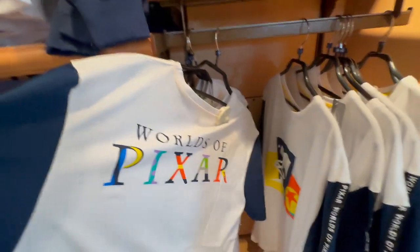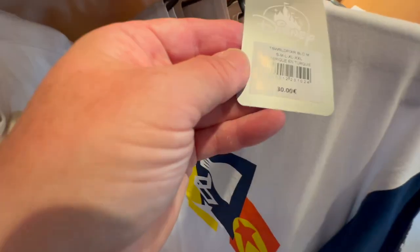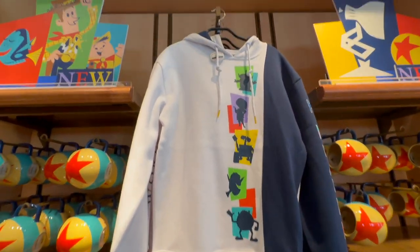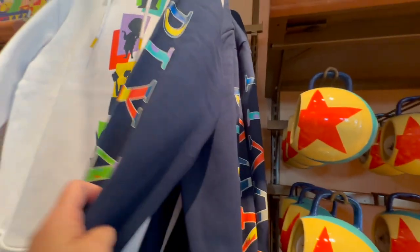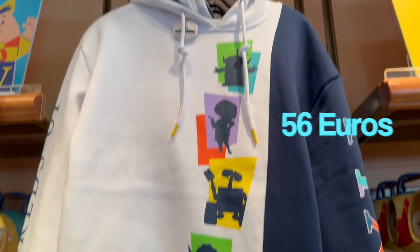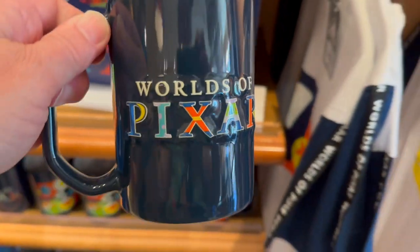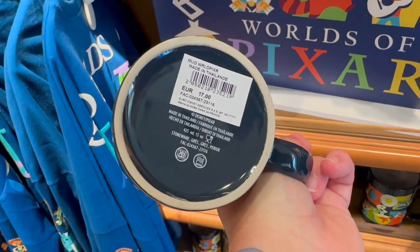You've got the Worlds of Pixar adult t-shirt here, and that t-shirt is 30 euros. You've got a World of Pixar hoodie which has 'Worlds of Pixar' up one sleeve and 'Pixar' on the other sleeve, nothing on the back. That hoodie is 56 euros. They also have this Worlds of Pixar navy mug with some of the Pixar characters on the back — that one is 17 euros.